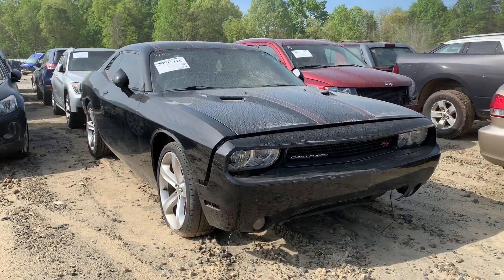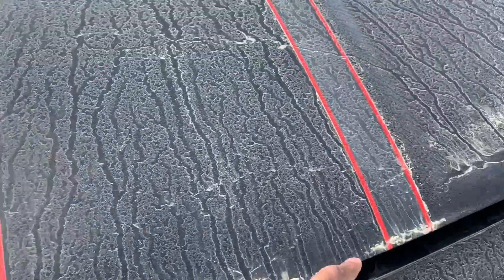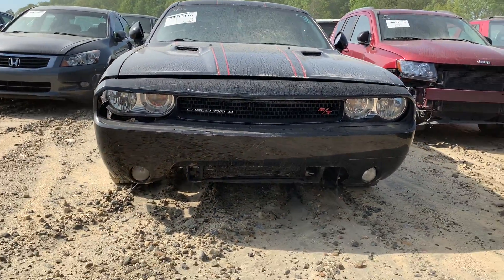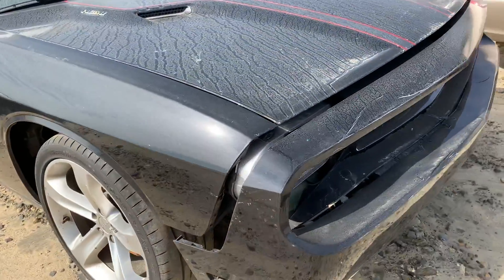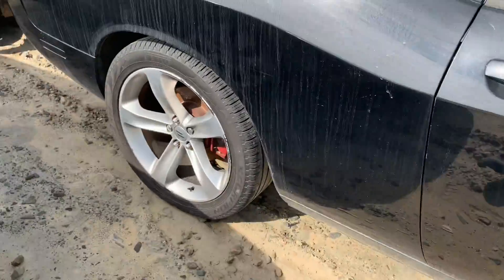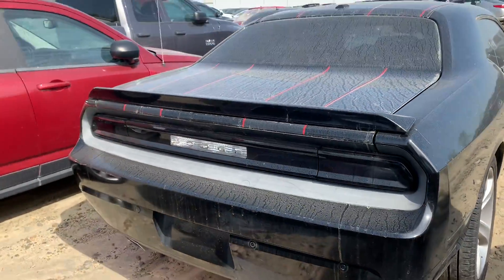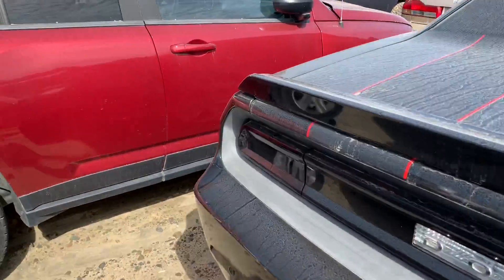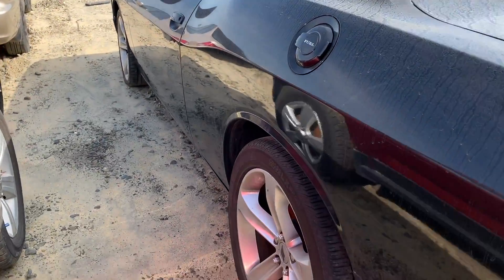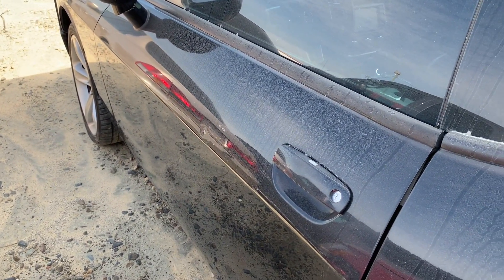Alright, we got a Dodge Charger RT Plus — loving the pinstripes. The bumper's coming off, got some nice little wheels on it, got the Hemi badge, and the pinstripes go all the way back to the rear. This is an older model but it's not bad as far as damage goes. It's a 2013 Challenger with 190,000 miles on it.